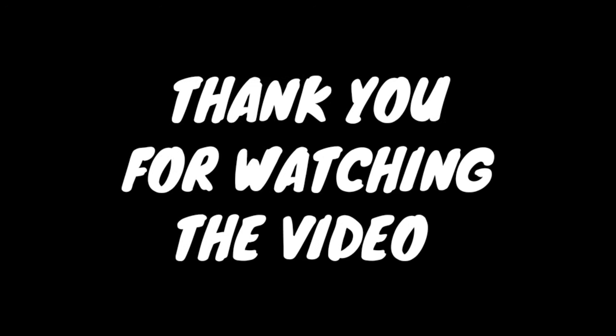Please comment on any video. Please like and share with your friends, and subscribe.